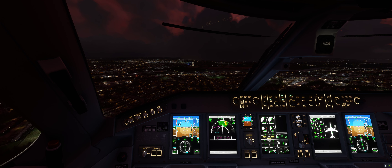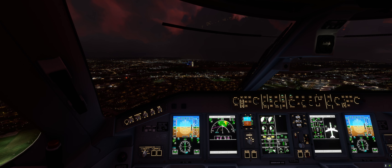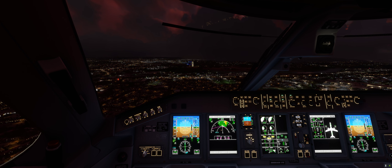We're going now and I'm covering the pedals. The weather is lovely tonight — just a bit of cloud.